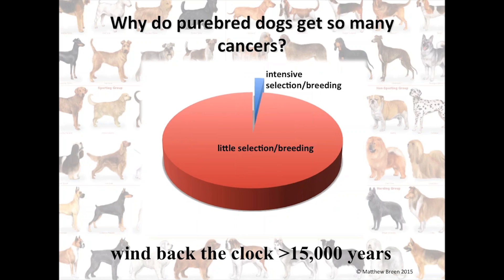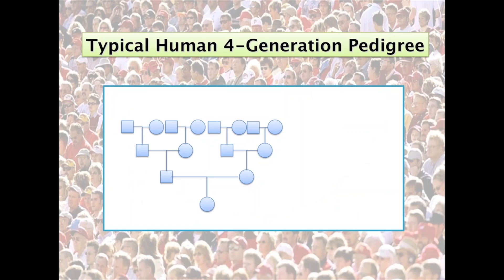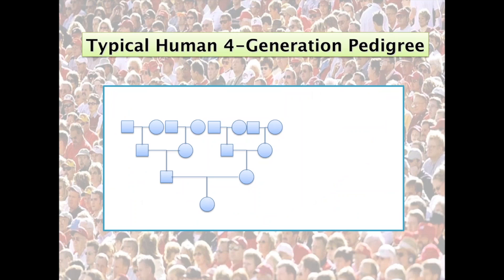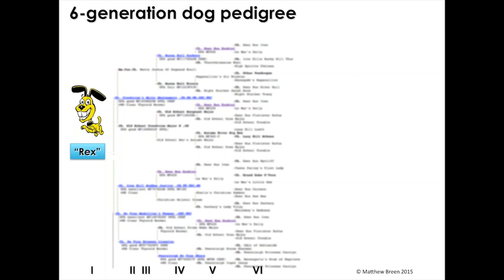That intensive selection resulted in the breeds we know today. A typical human four-generation pedigree has circles for females, squares for males, two parents, four grandparents, and eight great-grandparents. The beauty of working with dogs is I can go to a national specialty show and there can be four or five generations of a family present at one time on the ground — litters with both parents, all four grandparents, occasionally all eight great-grandparents, sometimes great-great-grandparents — giving us immediate specimen acquisition opportunities.